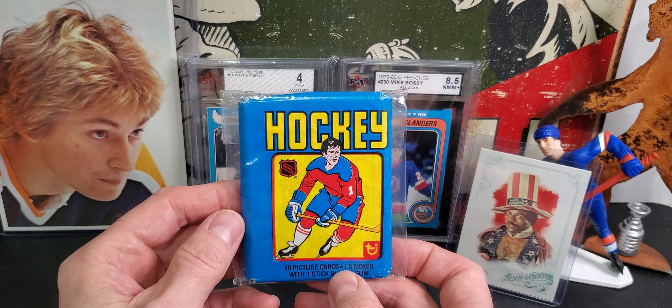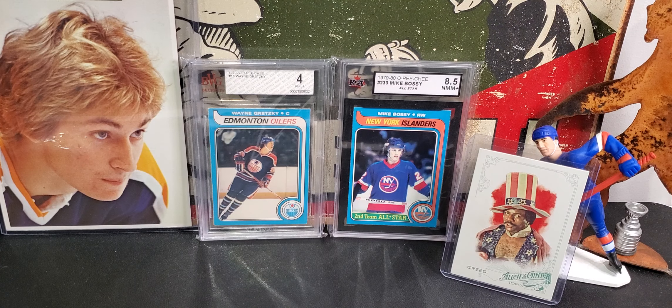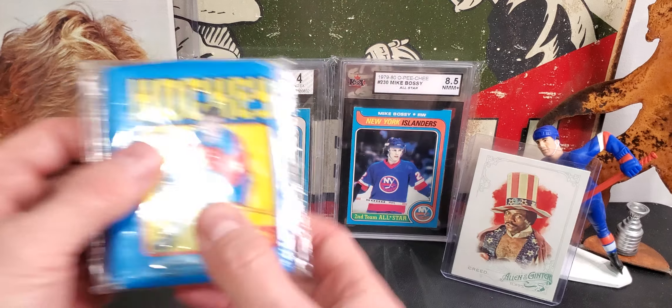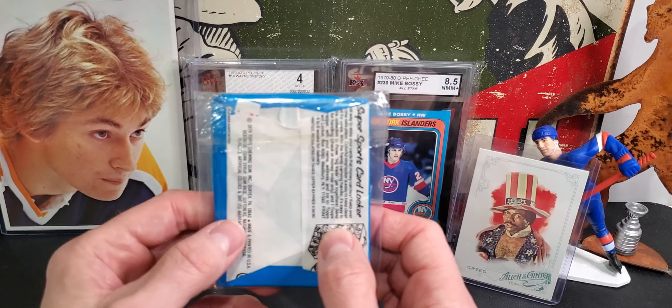Of course this has to be resealed, you would think. But if you see something like that, you can't not buy it for that price. So what the hell, let's have some fun with it — open it up right here and see if we can find anything, even if there isn't, which I don't think there is.